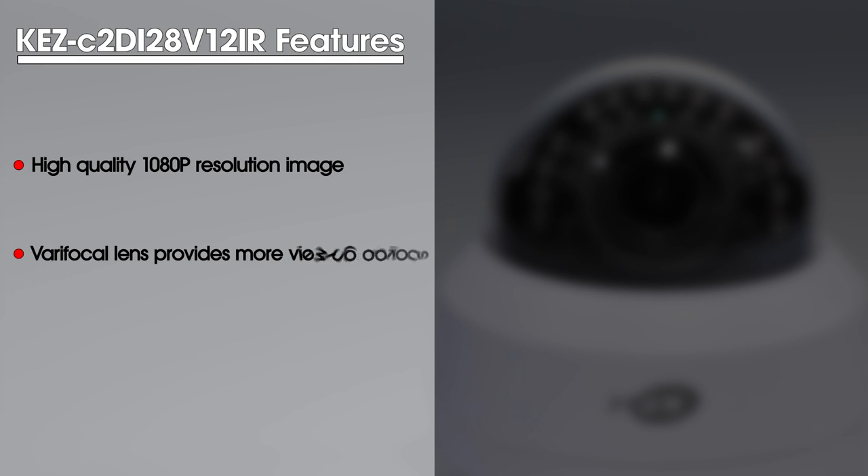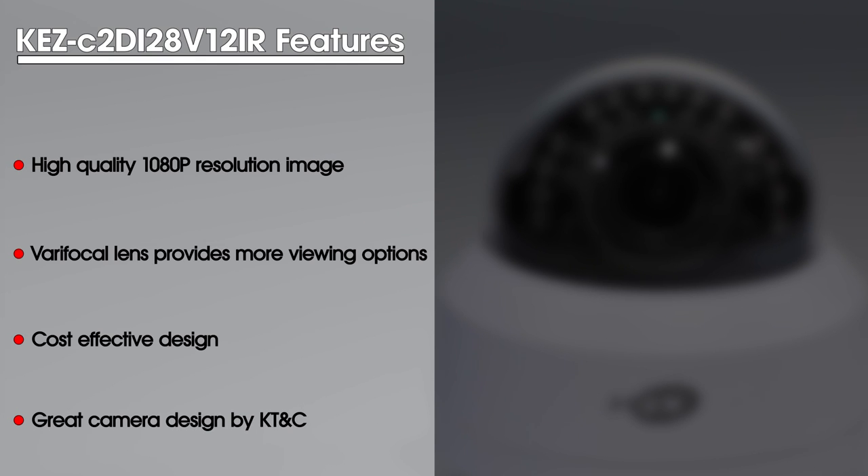Some of the key features of the KEZ-C2DI28V12IR camera are a high-quality 1080p HD resolution, a varifocal lens which provides more viewing options than your standard fixed lens, the cost-effective design, and the great camera design by KTNC.